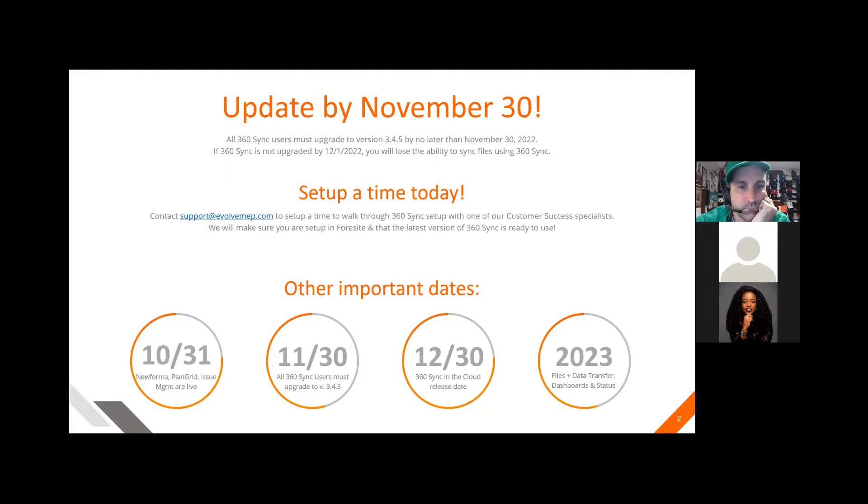These are some important dates. By October 31st, NuForma, Plan Grid, and Issue Management are live in the software. November 30th, all 360 Sync users must upgrade to 3.4.5. December 30th, 360 Sync in the cloud release date. And then in 2023, we'll have files and data transfer, dashboards, and statuses. We have a lot of cool features coming up for 360 Sync.